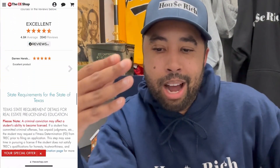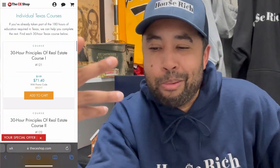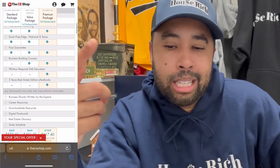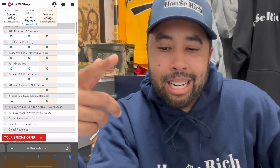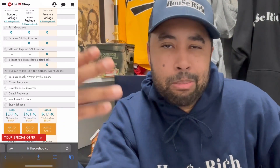The only difference between the standard and the value was some sort of business-building course added on. To me, if you're with a broker, your broker should be giving you business training — you don't need to pay the CE Shop for generic business training. And the premium includes a 90-hour continuing education and a Texas real estate e-book. You can get that from your broker. Just get into the business and start selling houses — you don't need continuing education before you've moved even one unit.